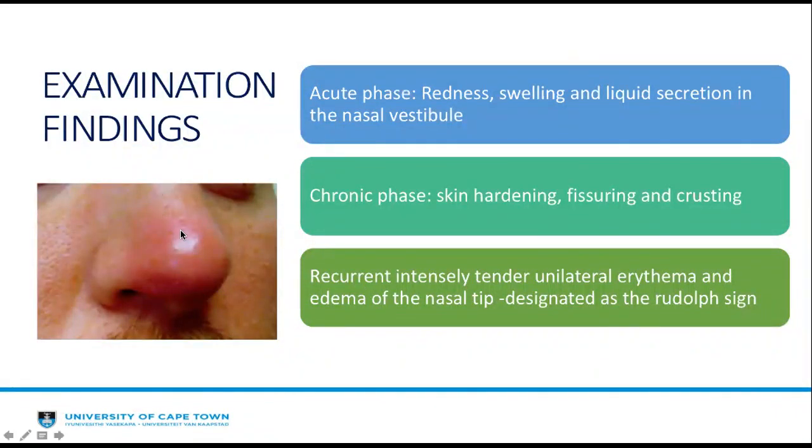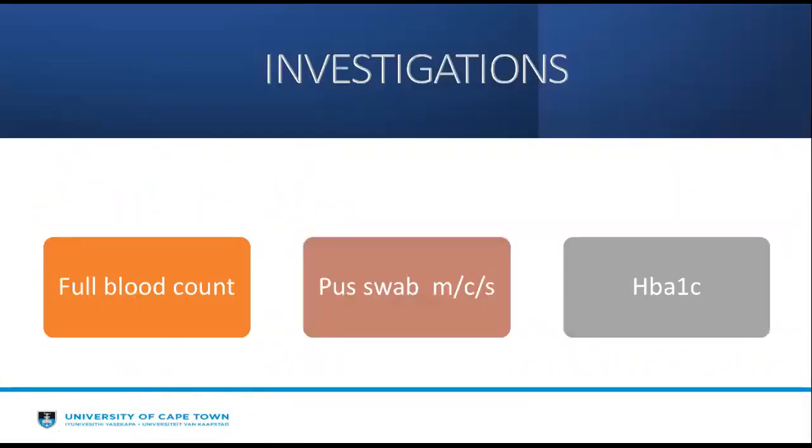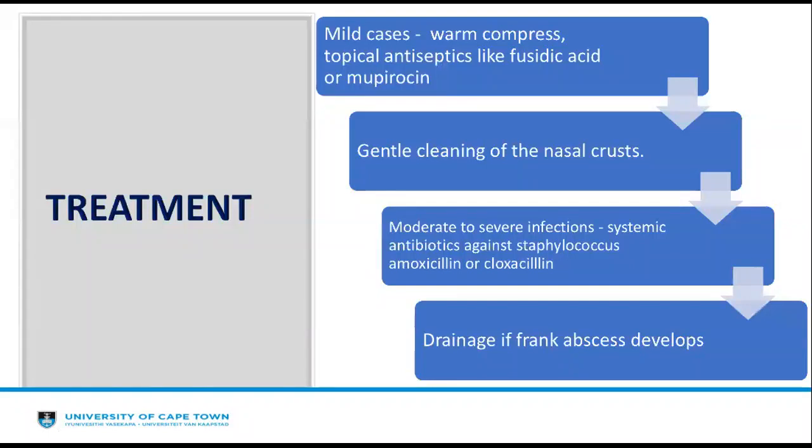There is a designated sign known as the Rudolf sign, following Rudolf the red-nosed reindeer, where one notices intense, tender, unilateral erythema at the nasal tip. One must proceed to do a full blood count, pus MC&S if there is frank pus being discharged, and an HbA1c to rule out diabetes. Treatment in mild cases includes warm compresses and topical antiseptics such as fusidic acid or mupirocin, with gentle cleaning of nasal crust.